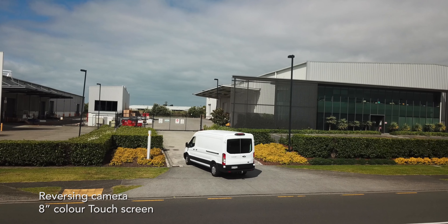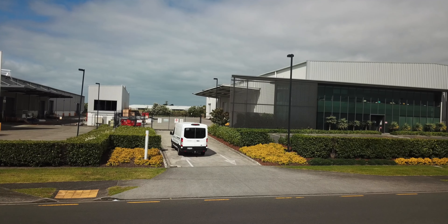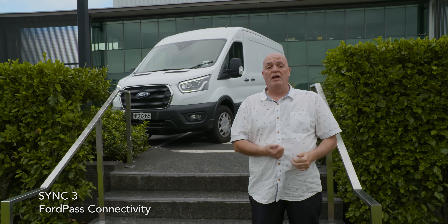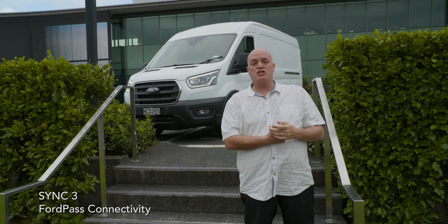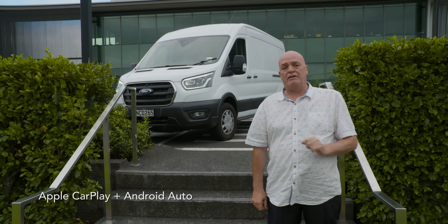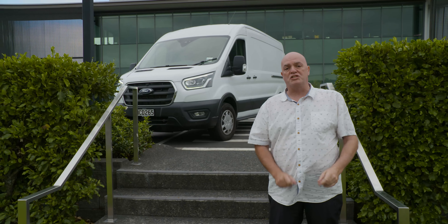New technology from Ford is the FordPass Connect app, which you can use to unlock your vehicle and start your engine remotely from your cell phone. You can also use it to location-monitor your vehicles wherever they may be in real time. It's a very clever app being used right across the entire Ford range.